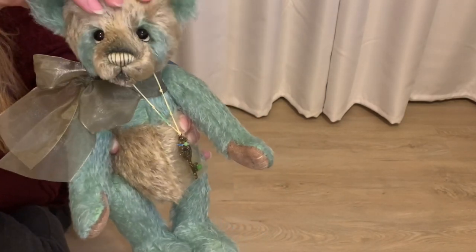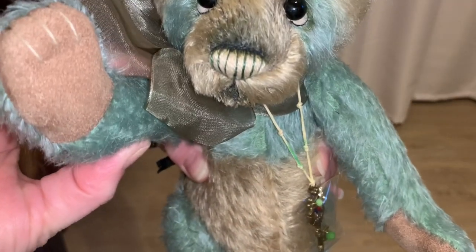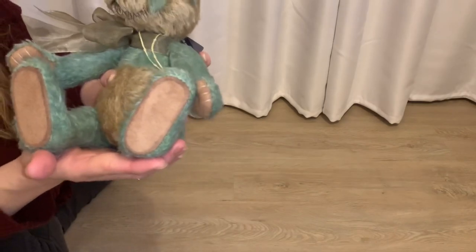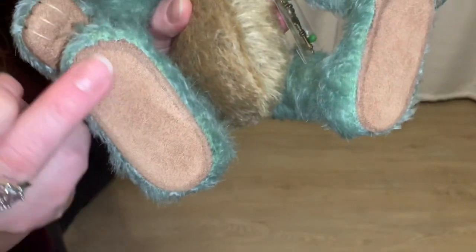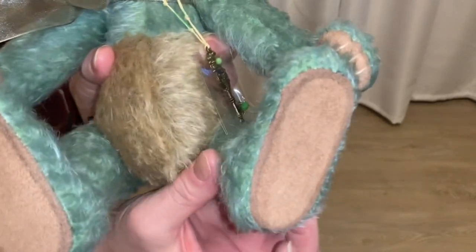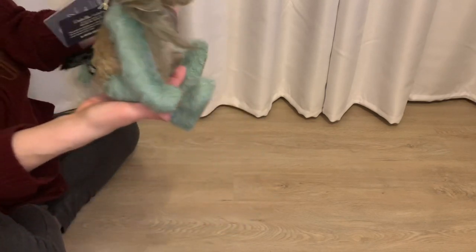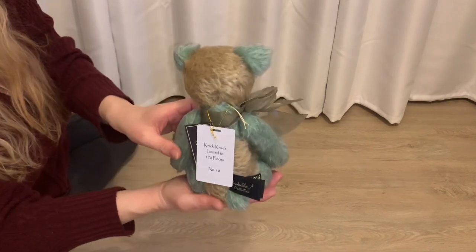He has this really beautiful kind of taupe-colored bow and also a beautiful key — let me give you guys a close-up of that key. Knickknack is fully jointed like the other ones, so he moves at the head, he also moves his arms, and there are his little front paws. He moves at the leg as well. He has flat feet because he is made to be able to stand, but they are super soft — it feels like the softest suede, it's just super super soft.